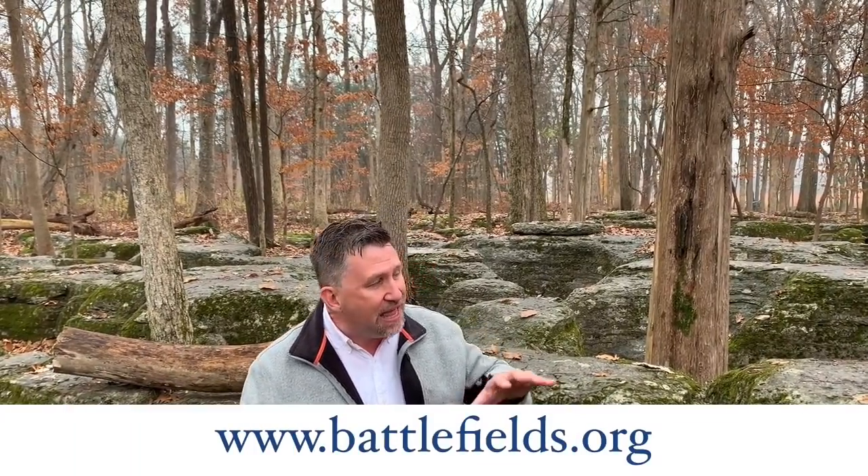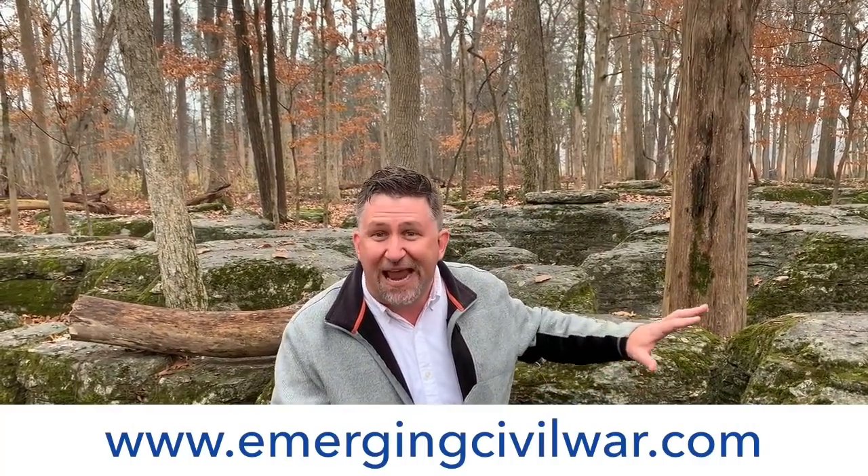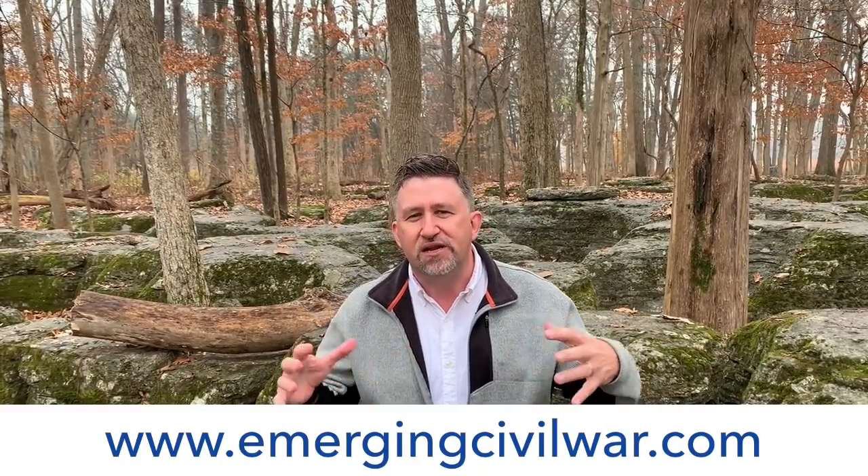I'm Chris Makowski of Emerging Civil War for the American Battlefield Trust. We're exploring Stones River, and I am on one of the most iconic landscapes of the entire Civil War, and certainly one of the most iconic landscapes here at Stones River. These limestone formations, covered with moss and today covered with leaves, it's almost eldritch and ancient looking. It's absolutely surreal the way this maze of stones twists and turns together, almost like the surface of a brain, and it's here that the federal position is really going to make a desperate stand that's going to help save the Army from the surprise attack that the Confederates launched on the morning of December 31st.